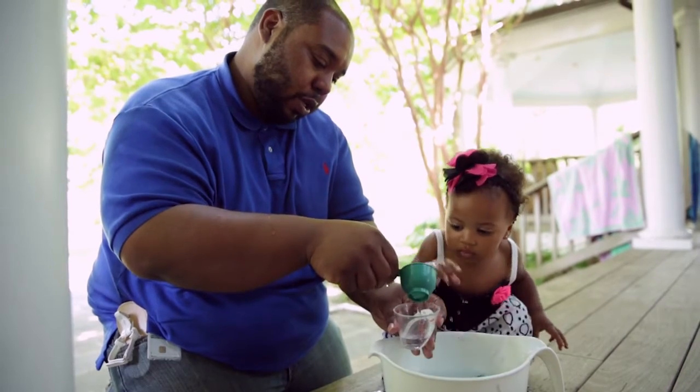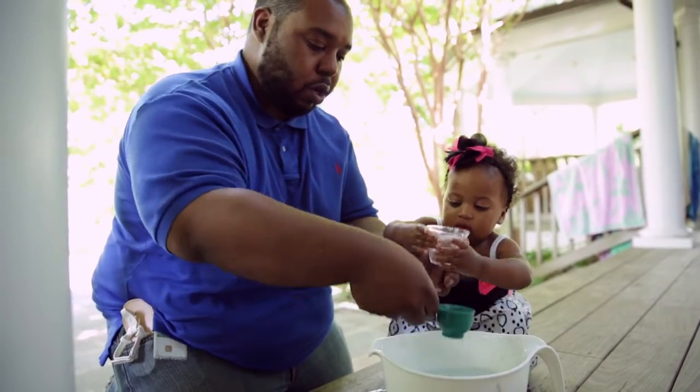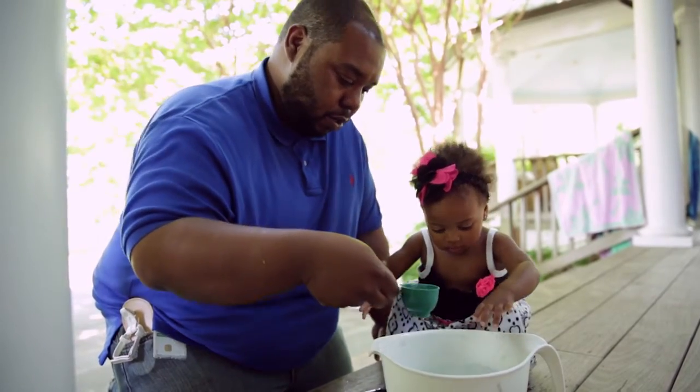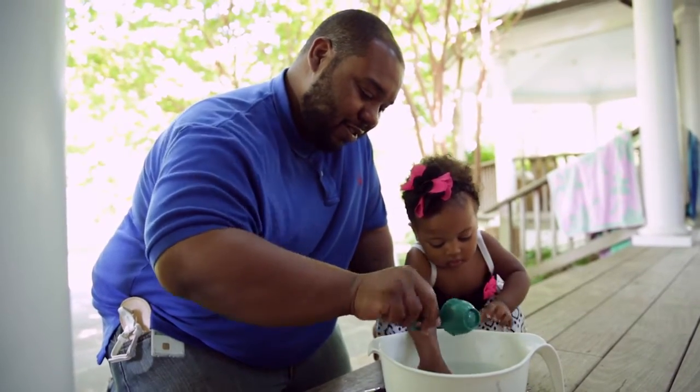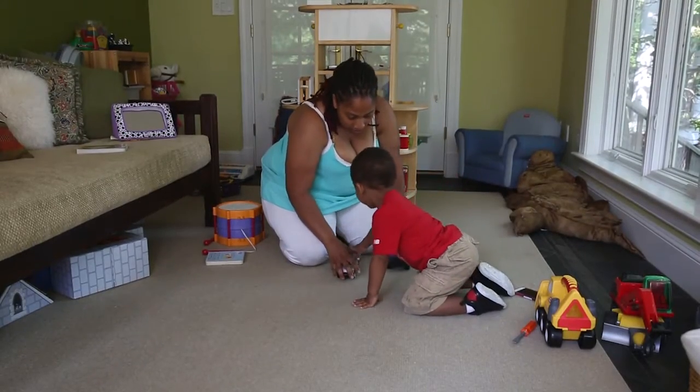A game like fill and dump is teaching Madison about measurement concepts like full, empty, a lot, and a little. You can do this in the bath with a cup too.